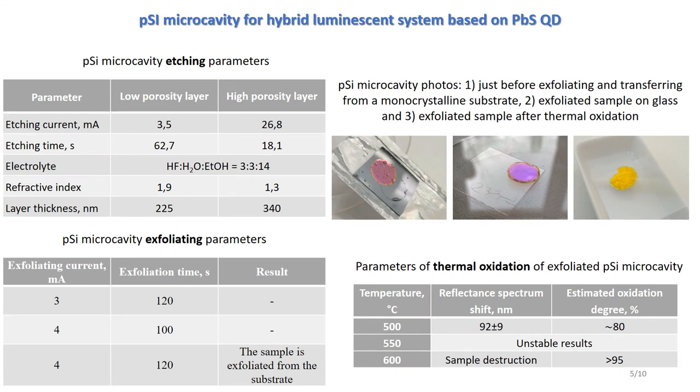The previously mentioned porous silicon microcavities were fabricated in three steps: first, etching of the monocrystalline substrate, then exfoliating from the substrate, and finally thermal oxidation.